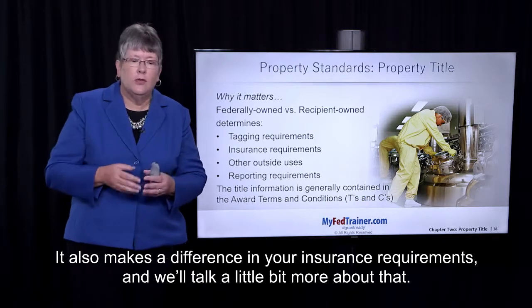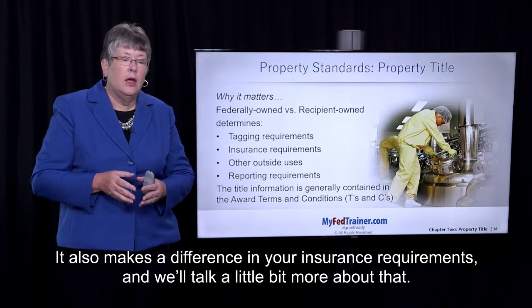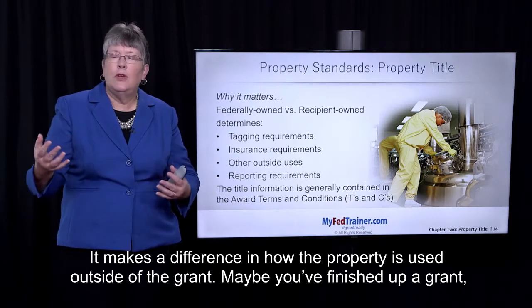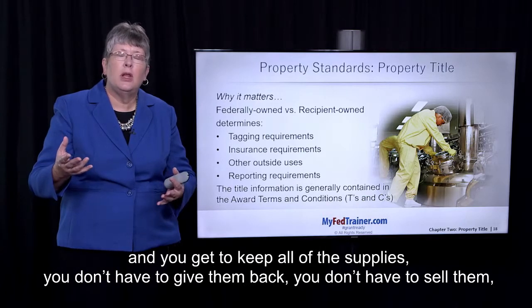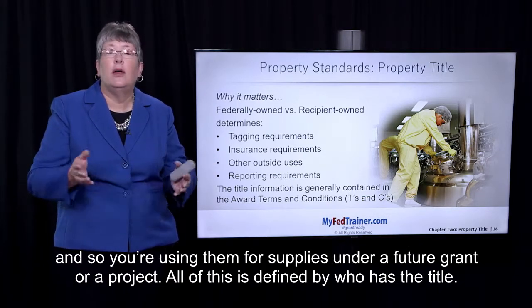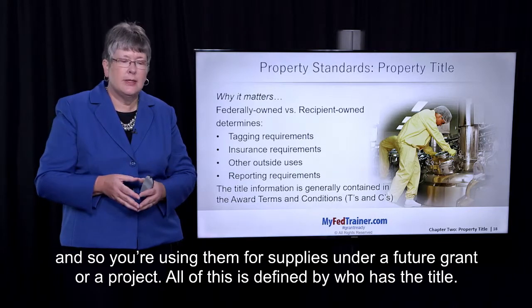It also makes a difference in your insurance requirements, and we'll talk a little bit more about that. It makes a difference in how the property is used outside of the grant. Maybe you've finished up a grant and you get to keep all the supplies — you don't have to give them back, you don't have to sell them — and so you're using them for supplies on a future grant or project. All of this is defined by who has the title.